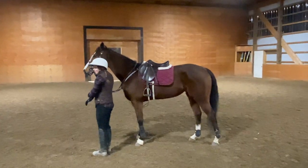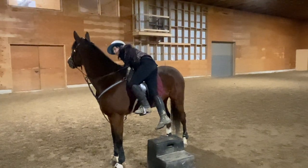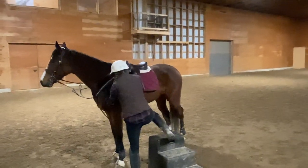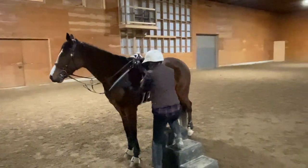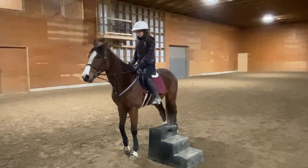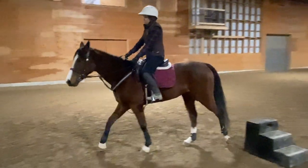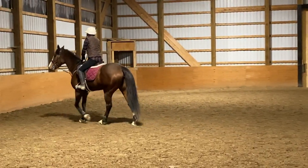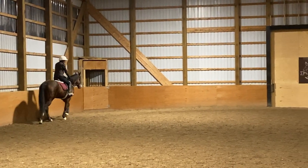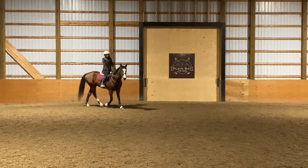This is the first time that I have ever gotten on Ophelia. I've done a ton of work with her around the mounting block before today, so I was totally confident that she wasn't going to move at all — I just went very slow to make sure. Once I was on, I waited a couple of seconds so she doesn't develop the habit of walking off from the mounting block. After waiting, I encouraged her to walk on. I am wearing my protective riding vest — it's just underneath my puffy warm vest because it is very cold in the arena tonight.